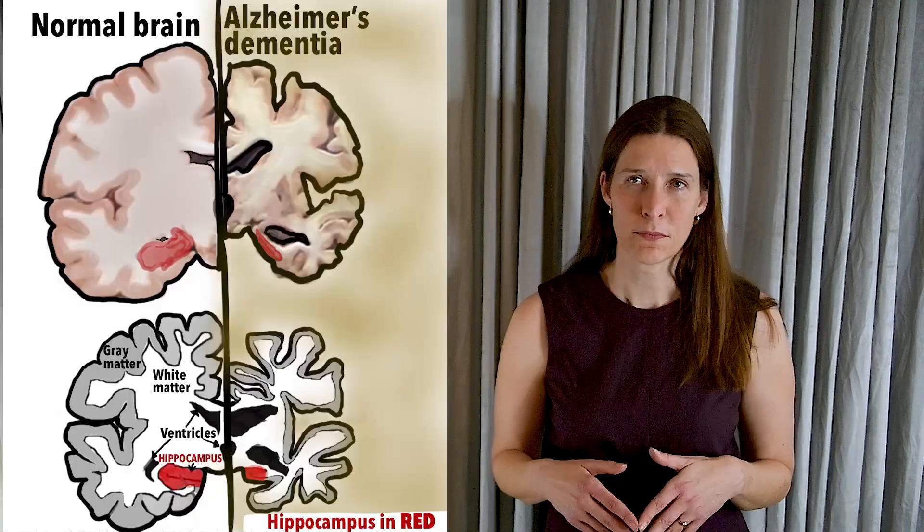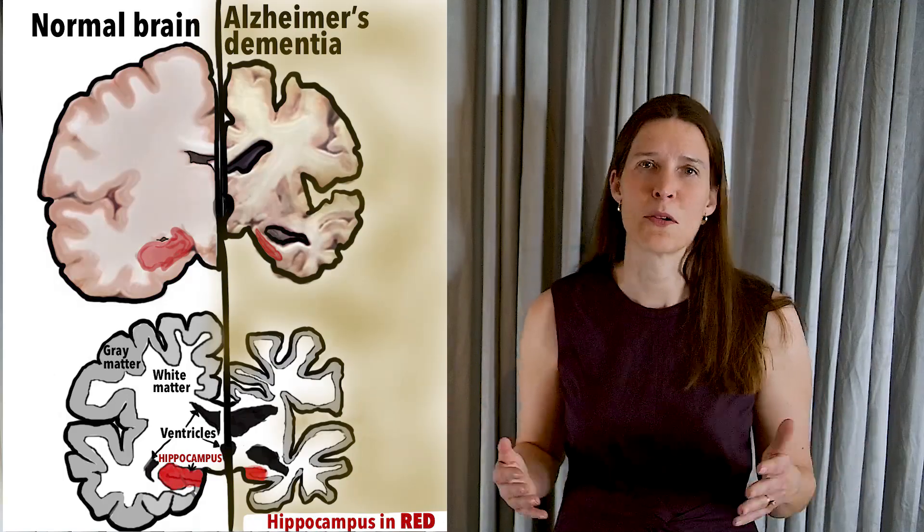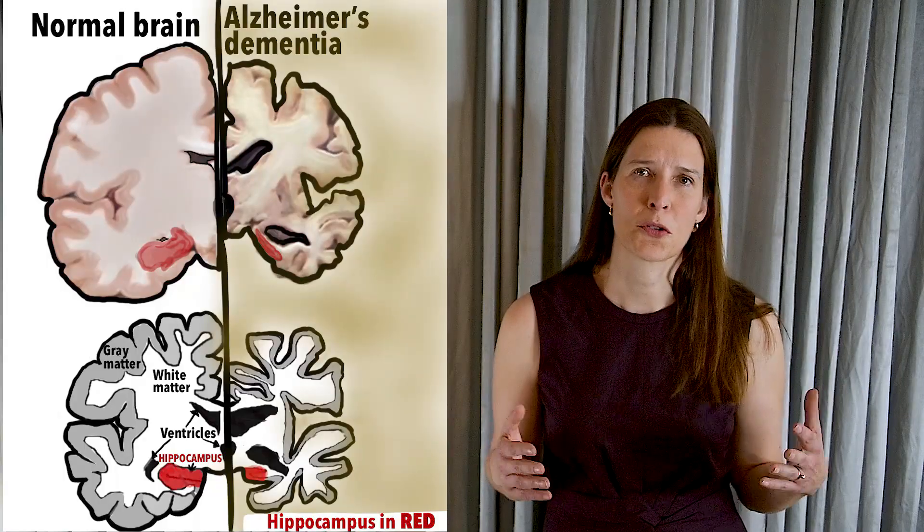The hippocampus is important for forming new memories and for performing tasks that involve spatial intelligence. It is the first part of the brain to fail in Alzheimer's dementia. This explains why individuals with Alzheimer's dementia can get lost in previously familiar surroundings and have difficulty with short-term memory.